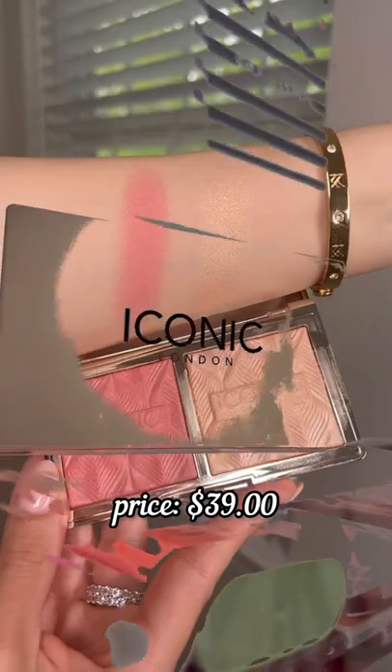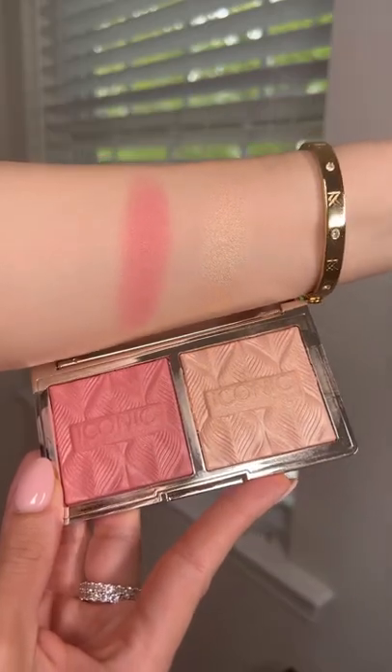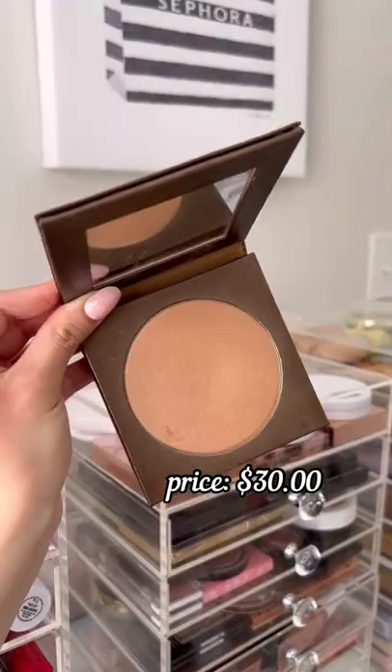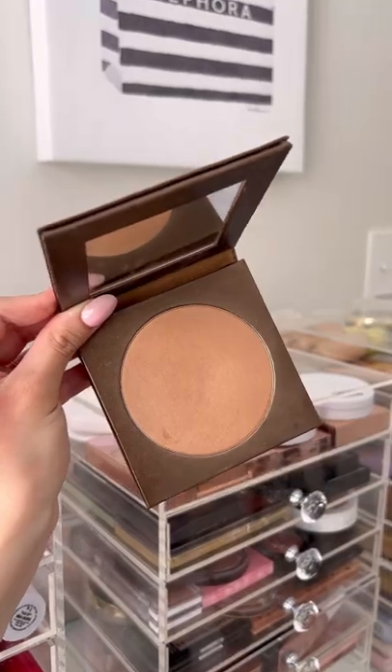If you need a new blush duo, this one from Iconic London is so silky smooth — it's pigmented and also very long wearing. And this Park F Princess waterproof bronzer from Tarte has such a pretty finish, and you can use it for your face and body.